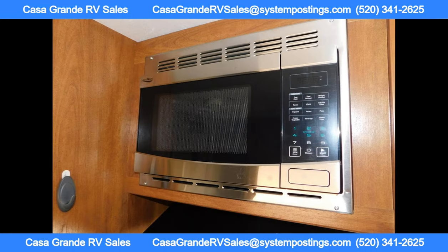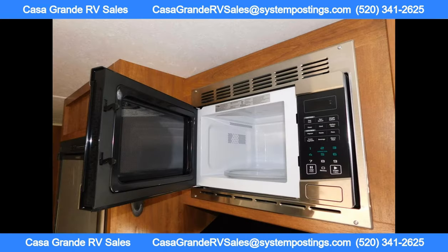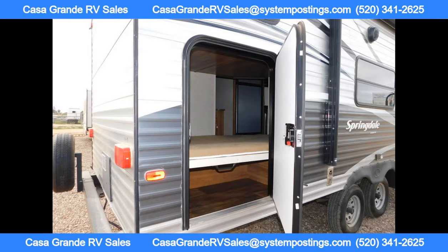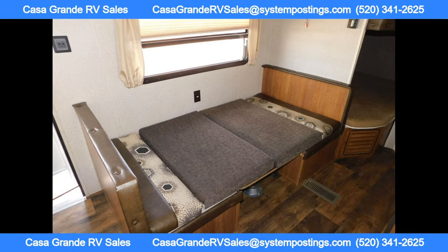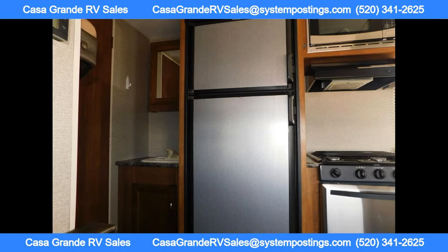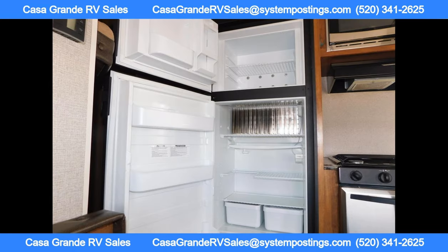Inside the trailer, you'll find a cozy front bedroom with a queen bed and dual bedside closets for storage. There is also a curtain that can be pulled across for added privacy at night. The living area features a sofa and booth dinette for relaxing and dining, as well as plenty of storage space above for all of your camping gear.